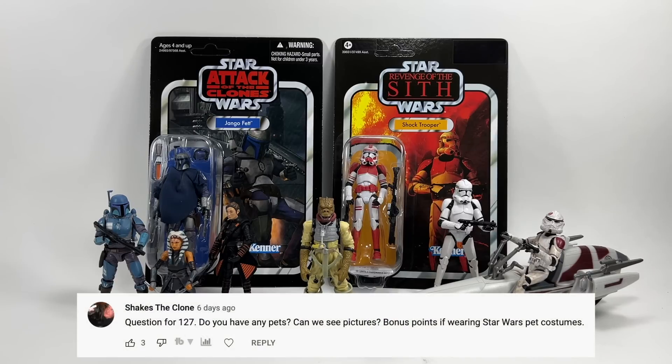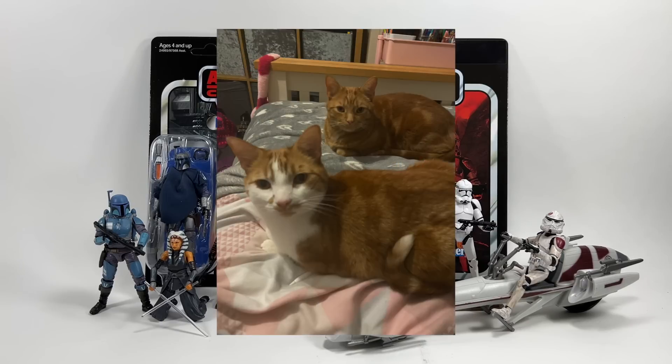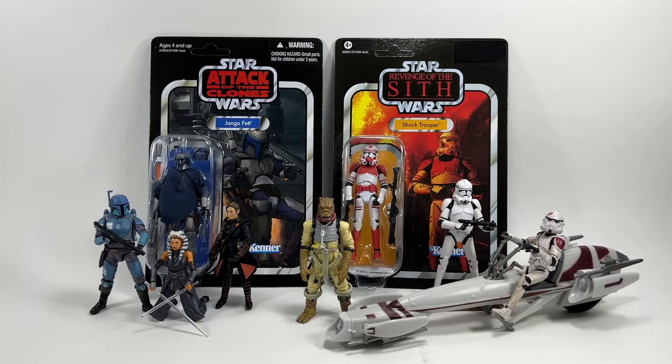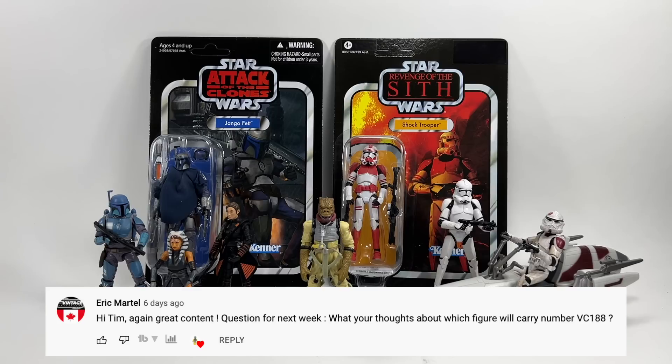Shakes the Clone asks: do you have any pets — bonus points for Star Wars costumes. I don't have Star Wars pet costumes unfortunately, but I own two ginger cats — well, my daughter does. I also used to have a dog called George, a boxer, who was my favorite thing on earth. We lost him early at only six years old and I haven't got a dog since because I'm not sure I can go through that heartbreak again. They really are part of the family. Now we've just got the cats.